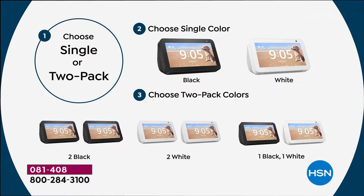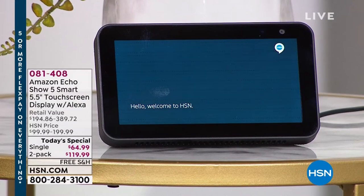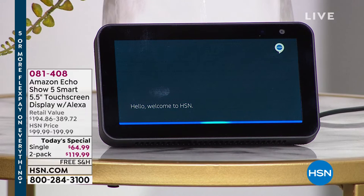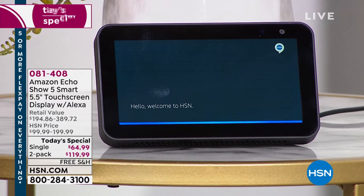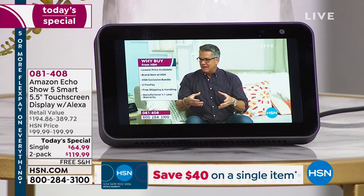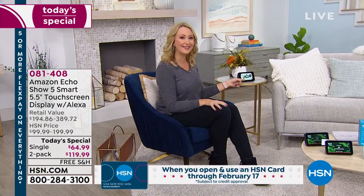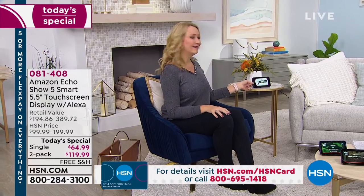I'm going to blow your mind — watch this. Alexa, open HSN. Hello. Welcome to HSN. You can ask about the Today's Special, items recently on air, upcoming shows, and more. How can I help you? Watch live. You don't have to have cable to watch HSN or QVC now, or a lot of your favorite shows. Look at this — big, bright, beautiful screen. You can watch your favorite TV shows and learn more about us here at HSN.